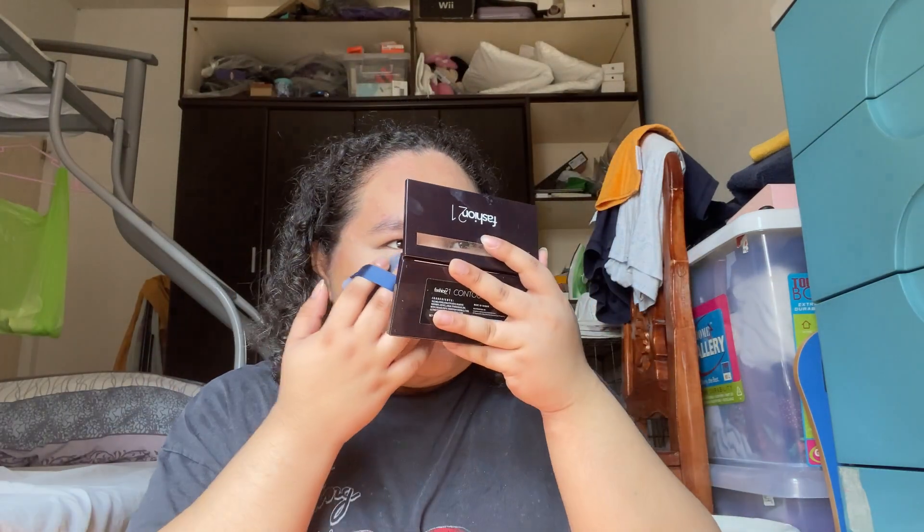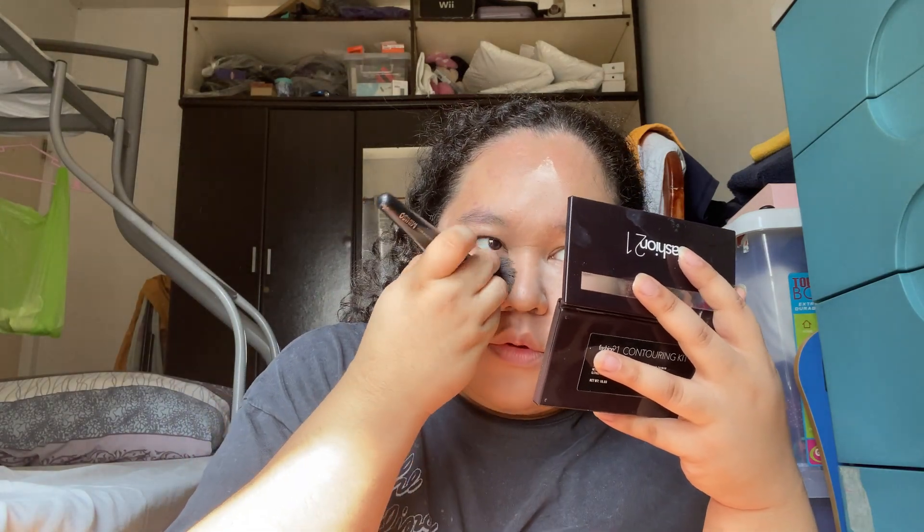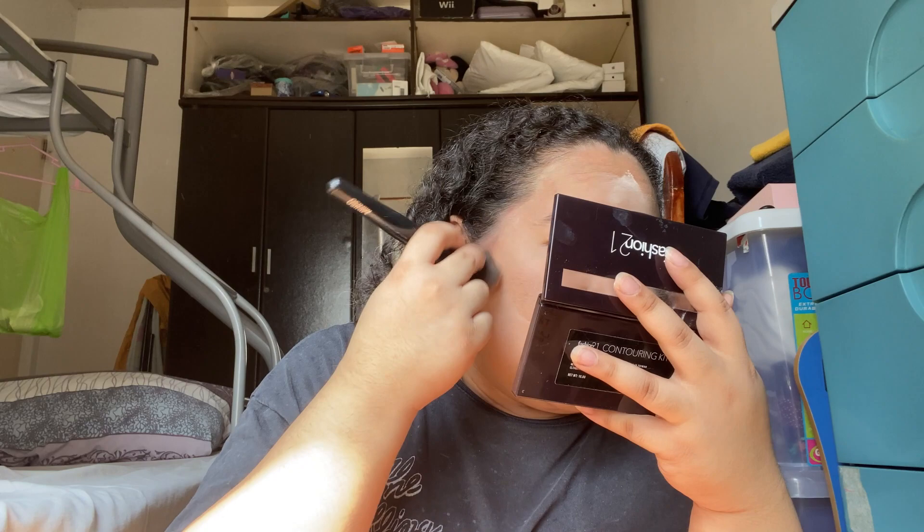Next step is translucent powder — I'm going to use it to bake. I'm going to use the triangle sponge to apply it. Sometimes it's really hard to remove the loose powder after baking — I even poked my eye — but I still use it because it's so good.